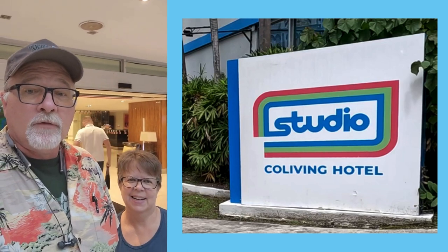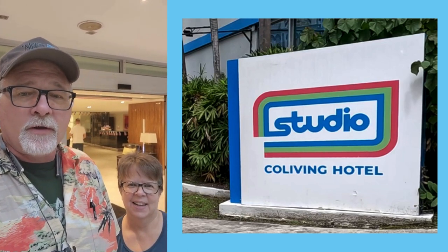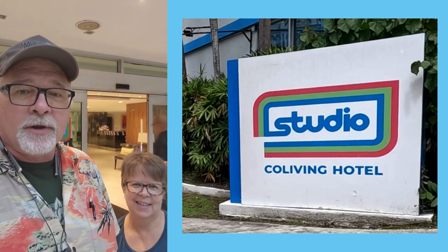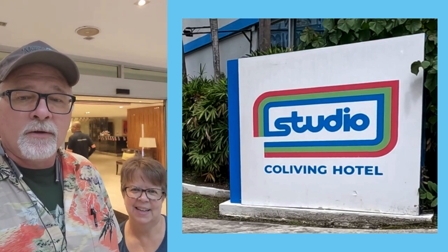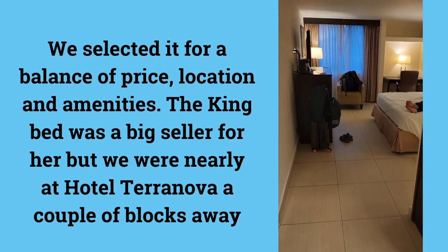But we're in Panama now, finally. Traffic is nuts here. We're just getting ready to check into the hotel. This is it, y'all — Studio Co Living Hotel.